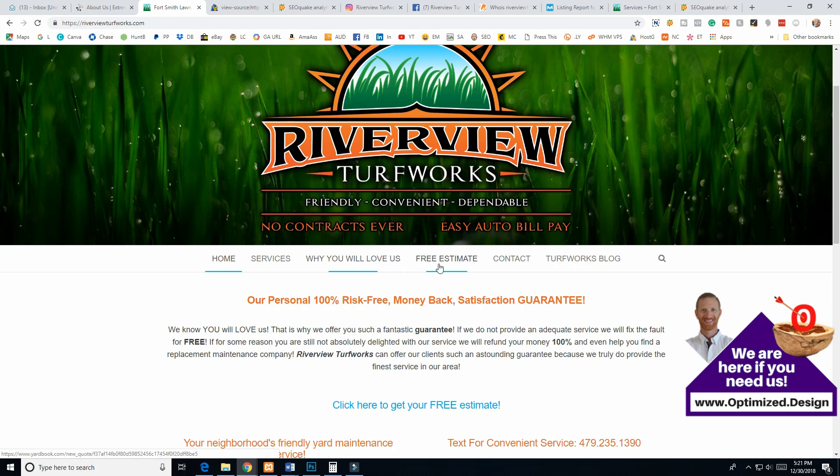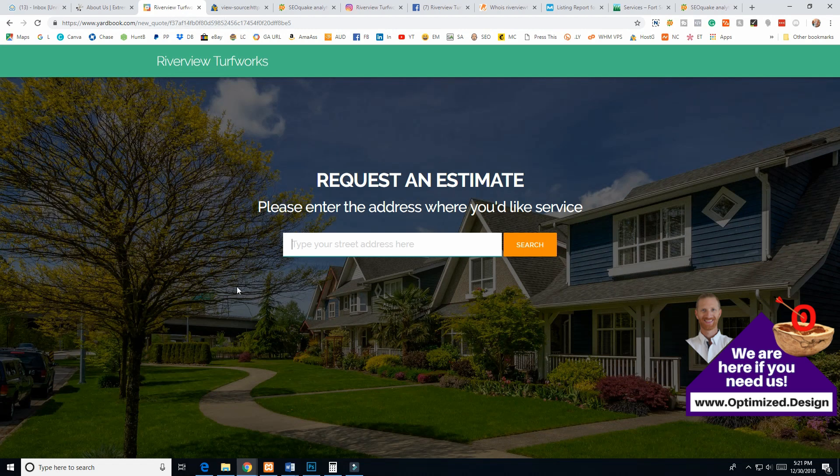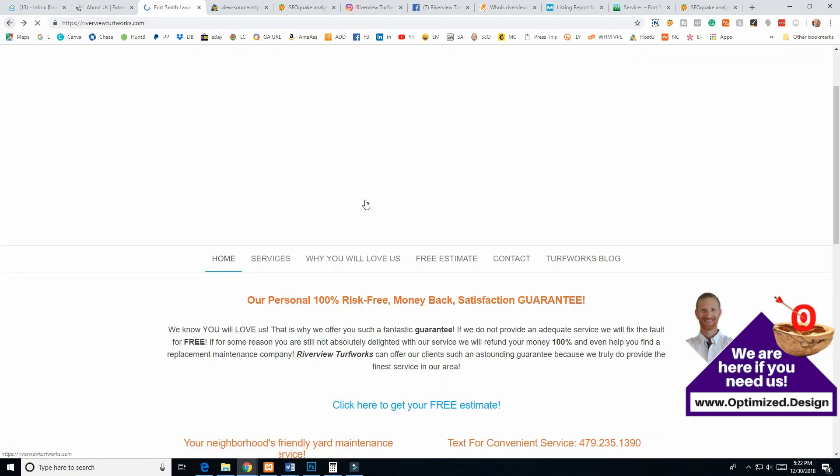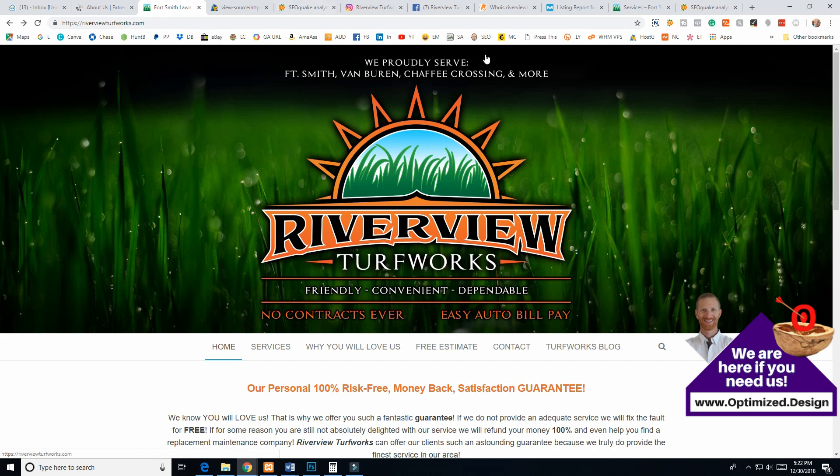Let's click on 'free estimate' — it takes you off the site in the same tab. That needs to open in a new tab so they still have your website open in their browser. That's a very easy fix right from the menus section of WordPress. I would recommend utilizing the top bar menu and the primary menu that WordPress has as standard — put the blog and 'why you'll love us' up top, and have Home, Services, Free Estimate, and Contact Us as your main menu options.